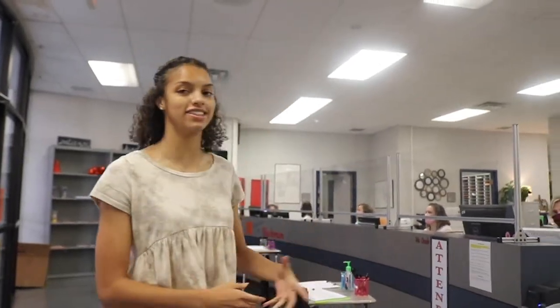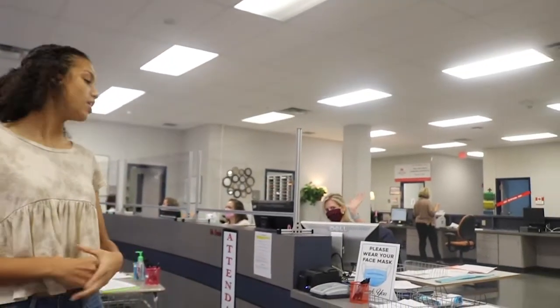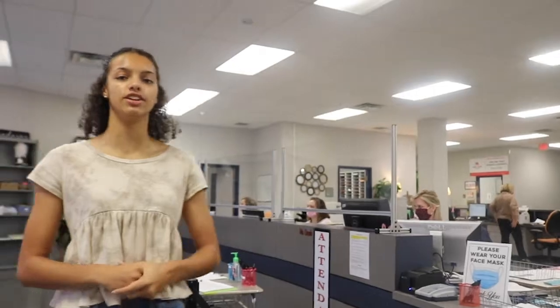And finally, we're at the beginning of the front office. Probably the first thing you'll see when you come in — you'll be greeted by Ms. Juliette. She handles attendance, so if you ever need a tardy pass and you need to bring a note or any other information, she'll be right here to greet you and help you out.